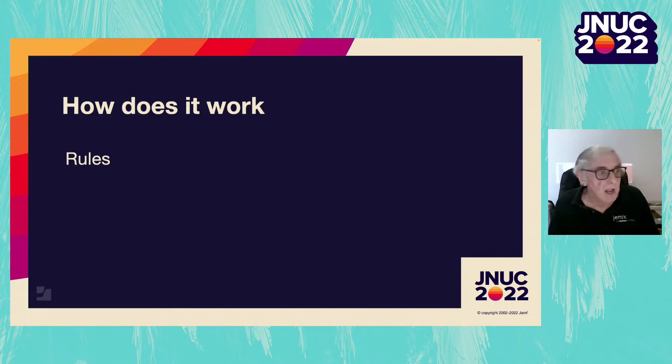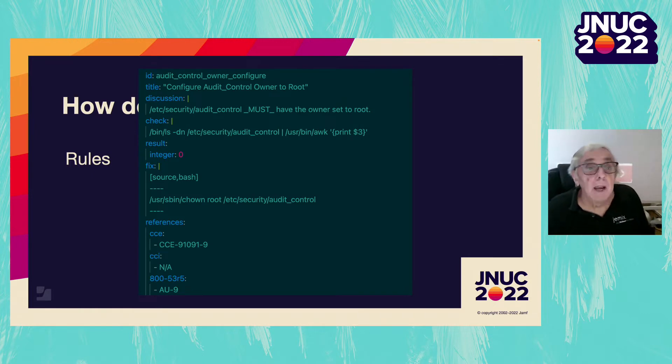The main reason for that is that some of the rules are quite similar to each other. Each rule is in a separate YAML file. A few things to notice: right up the top is an ID — audit_control_owner_configure — which is used throughout the toolset to refer to this rule. About halfway down is a single shell command that checks if the rule is adhered to, and just below it is what the system should expect from running the command — in this case, the number zero. Then it has a shell command that will fix the Mac if it is broken, followed by a list of where in a benchmark the rule can be found.